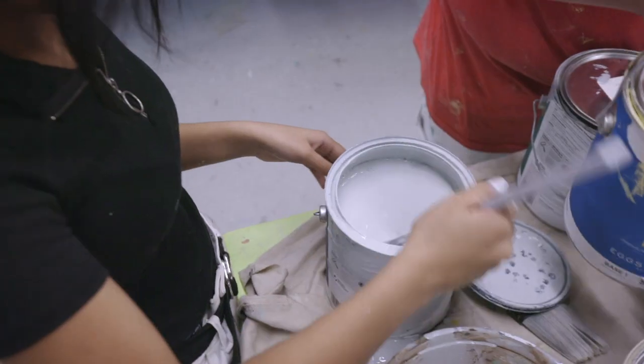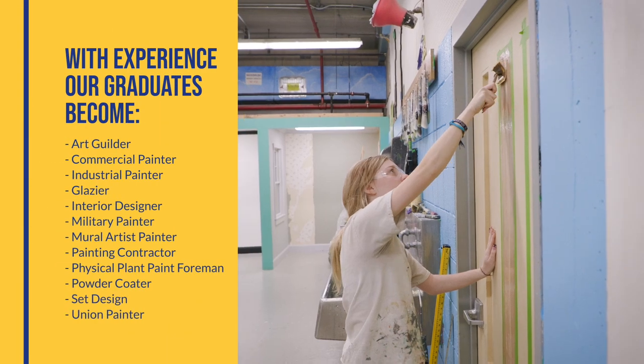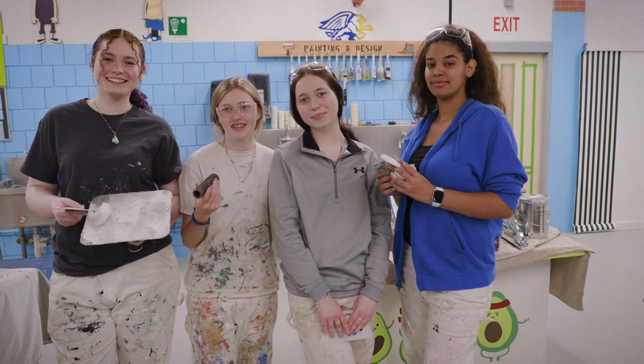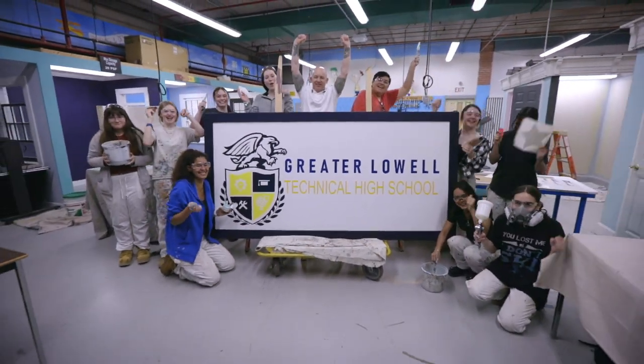Still other grads go on to become interior designers, mural artists, or set designers. Whether your passion is paint, finishing, or sales, the skills you gain at Greater Lowell will prepare you to design rooms that are the work of a truly skilled craftsman.